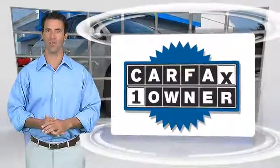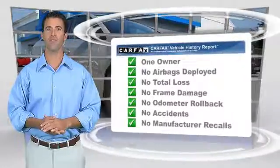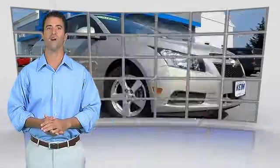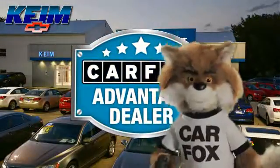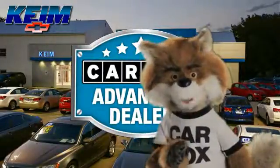This is a one-owner vehicle with a Carfax vehicle history report. Be sure to find a complimentary copy of this report online or contact the dealership. This vehicle qualifies for the Carfax buyback guarantee — just say 'Show me the Carfax' at Keim Chevrolet, a Carfax Advantage dealer.